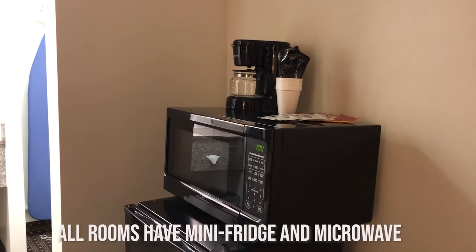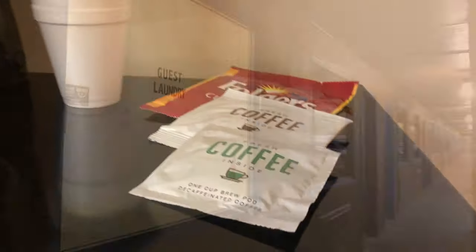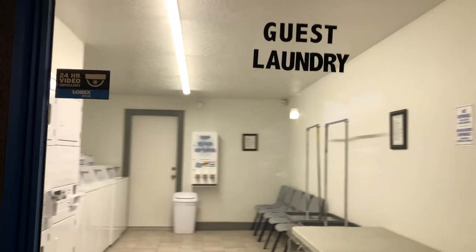All rooms come with a mini fridge and a microwave, ironing board and hairdryer, and there is a laundromat on site for those who are staying for longer visits.